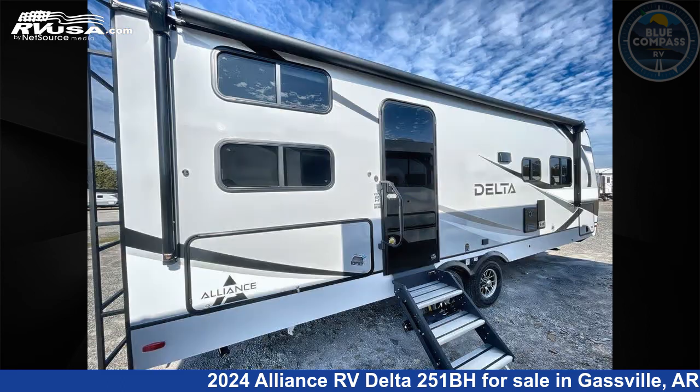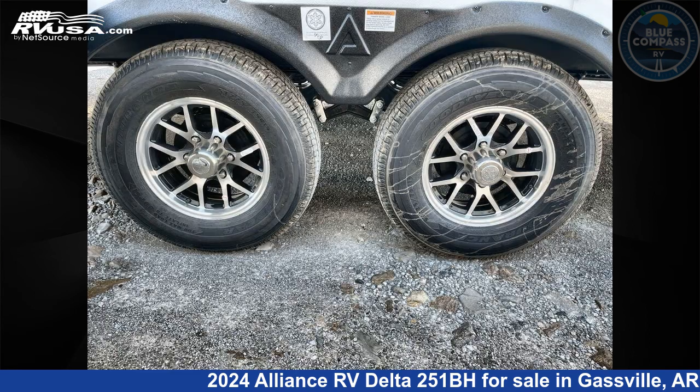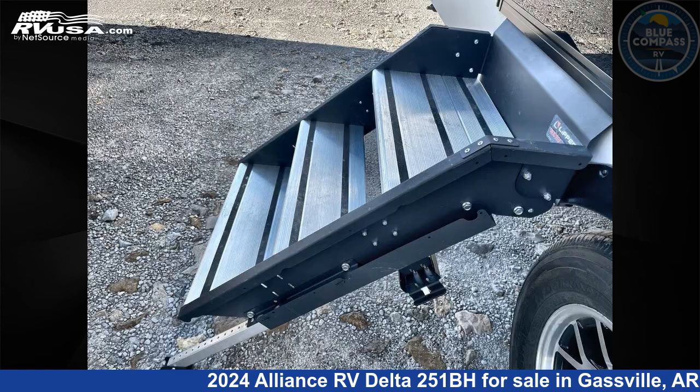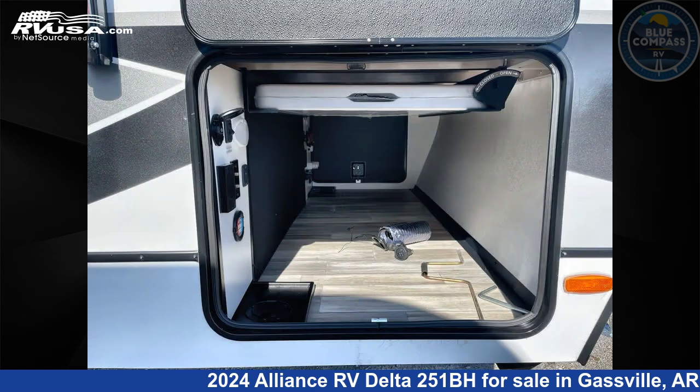This new Alliance RV is 29 feet 0 inches in length and features a benchmark interior, sleeps 8, slide out, and 45 gallons fresh water capacity. The floor plan layout of this travel trailer features bunkhouse, front bedroom, and U-shaped dinette.